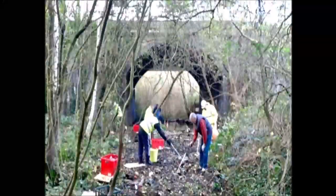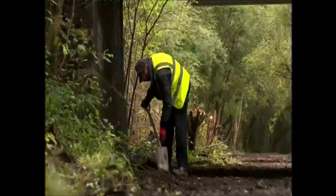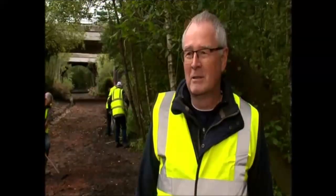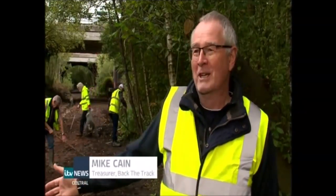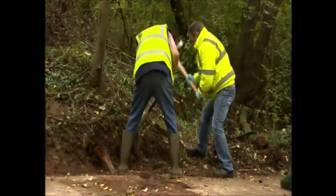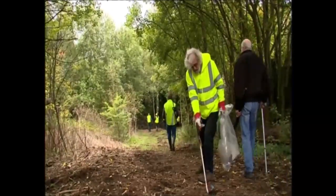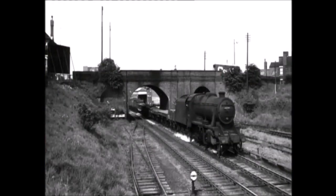This is what you can find today, and it's taken 12 pairs of hands and hundreds of hours to get it this way. It was in a real mess — mud, litter and water, an awful combination. It has been down to people power: volunteers coming down with loppers, shovels, rakes and litter pickers, just getting stuck in and getting it cleared, bringing it back to what it is today.